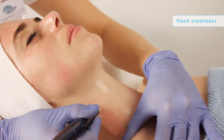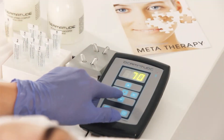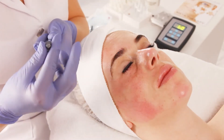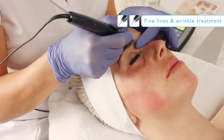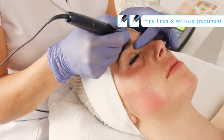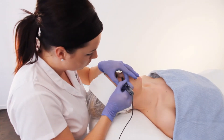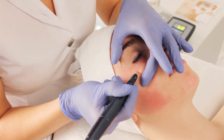Specific areas like the neck can be treated with the 18-point needle module as well. For treatment of fine lines and specific wrinkles, you can opt for two needle modules: the 9-point wrinkle module in flat formation is used for treatment of deep wrinkles, and the 7-point fine lines module in round formation is used for treatment of fine lines.